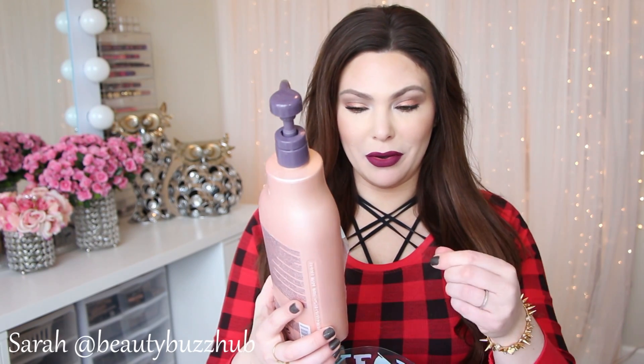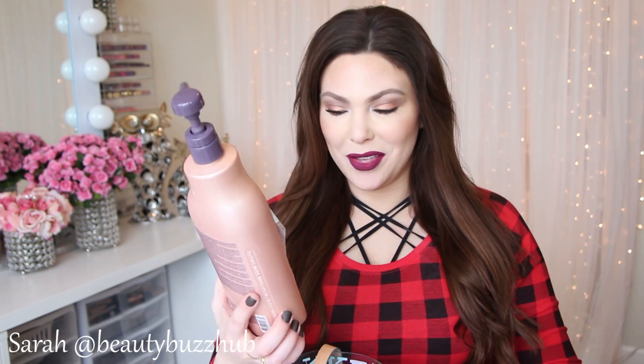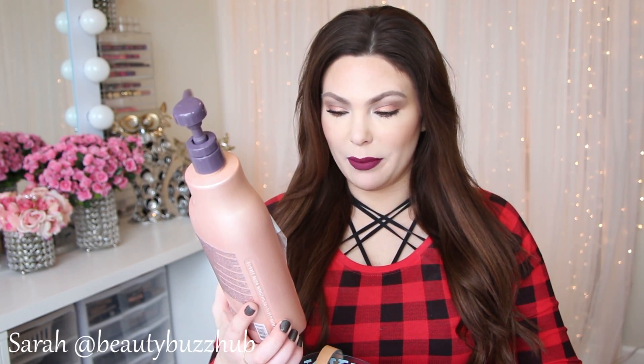This was a huge bottle — a one-liter bottle of the Pure Volume shampoo. I do have the matching conditioner that I'm still working on. I don't know why I finished the shampoo before the conditioner; that usually never happens. But anyway, this is kind of an expensive brand.